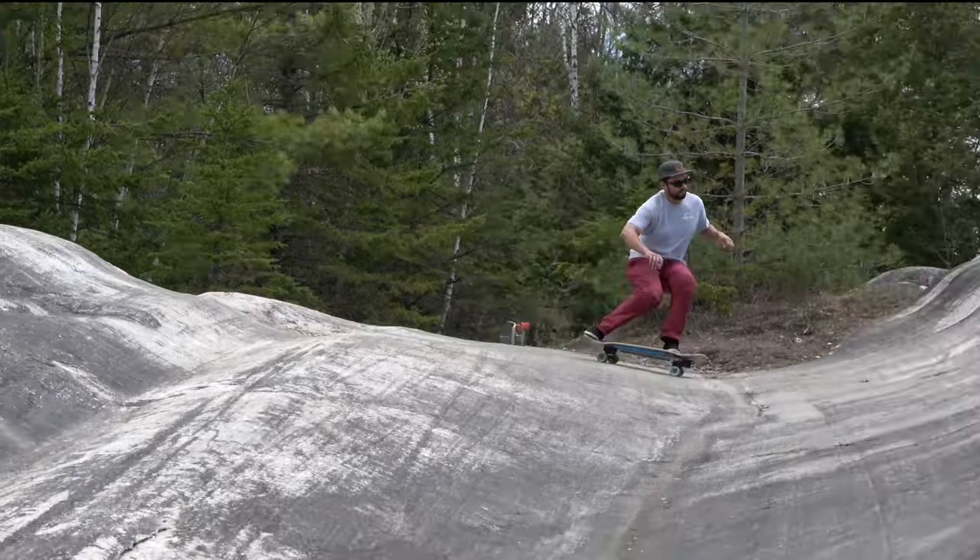They're doing really cool things with the shapes. You can tell she's so passionate about it. They're quality boards. If you're in the market for a surfskate, transition, or street deck, definitely check out Whitetail.